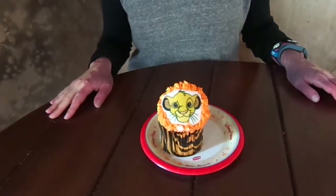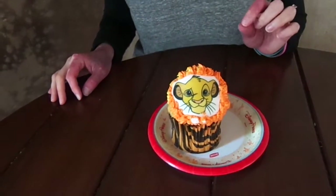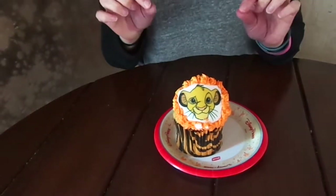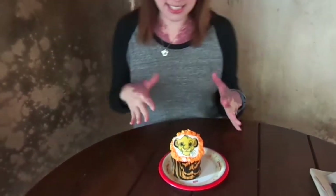It's a vanilla cake with vanilla buttercream frosting, and it's adorned with a little Simba cup on the front, a little chocolate applique, and inside it's going to be piped with a passion fruit flavoring.